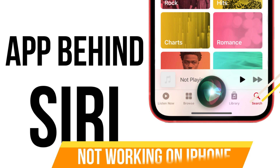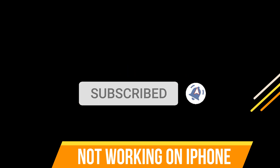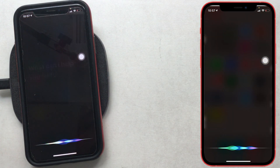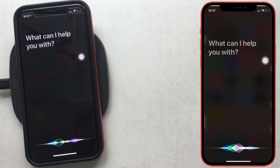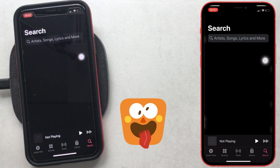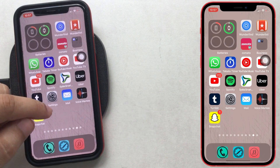What's up guys, in this video I'm gonna show you a fix for your iPhone's app behind Siri not working or still showing full screen. You are watching the How to Solve YouTube channel. Before getting started, subscribe to my channel and tap on the bell icon to get notified. If your iPhone is running iOS 14 or later and app behind Siri is not working, then follow me.